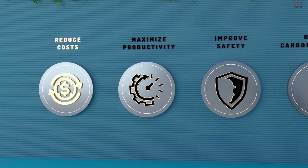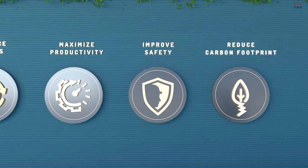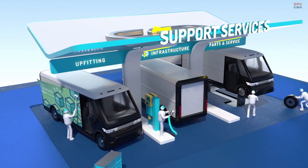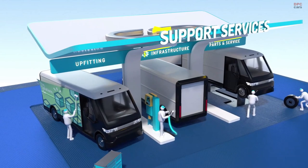BrightDrop has been designed to help reduce total cost of ownership, maximize productivity, improve safety, and lower your carbon footprint by enabling efficient deliveries. Backed by robust support services, BrightDrop is an integrated ecosystem that can help transform how you deliver goods and services.